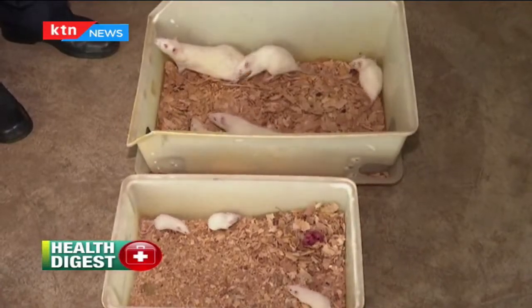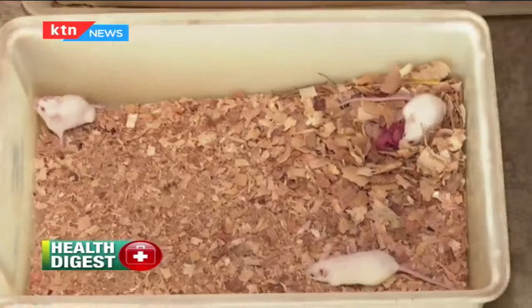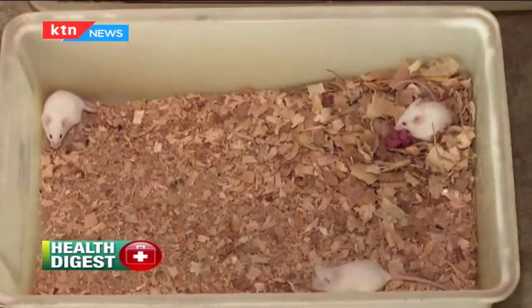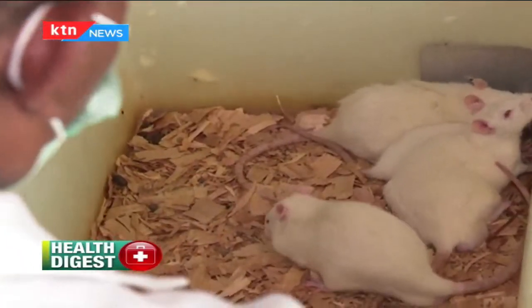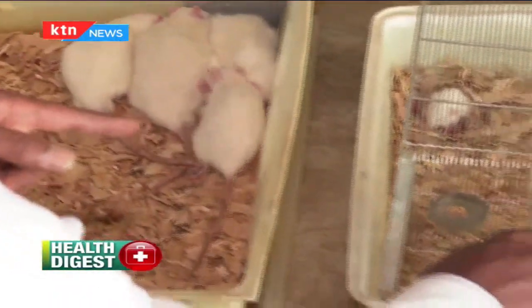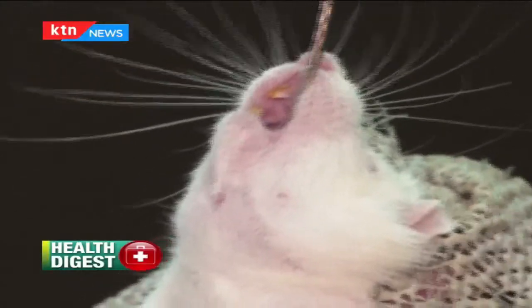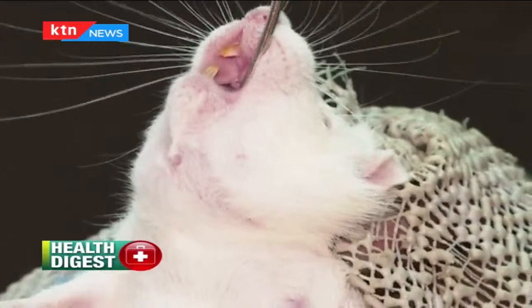These are your rats and these are the mice. First, these are different species — they are different animals. Although we confuse them and call them all rats, or 'panya,' the University of Nairobi breeds its own animals, and if it runs short, they cooperate with institutions like the Kenya Medical Research Institute, KEMRI, who also have similar animals.